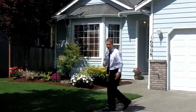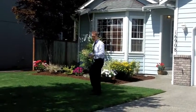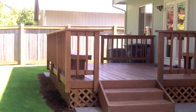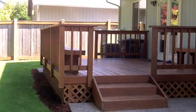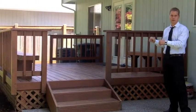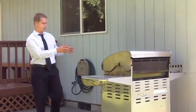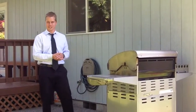Now come around back here folks. I want to show you how important this looks back here. Everything is neat, nice, and put away on the back deck. Buyers can come back here and envision themselves with their family enjoying a barbecue, barbecuing hamburgers and hot dogs. I'm getting hungry just thinking about it.